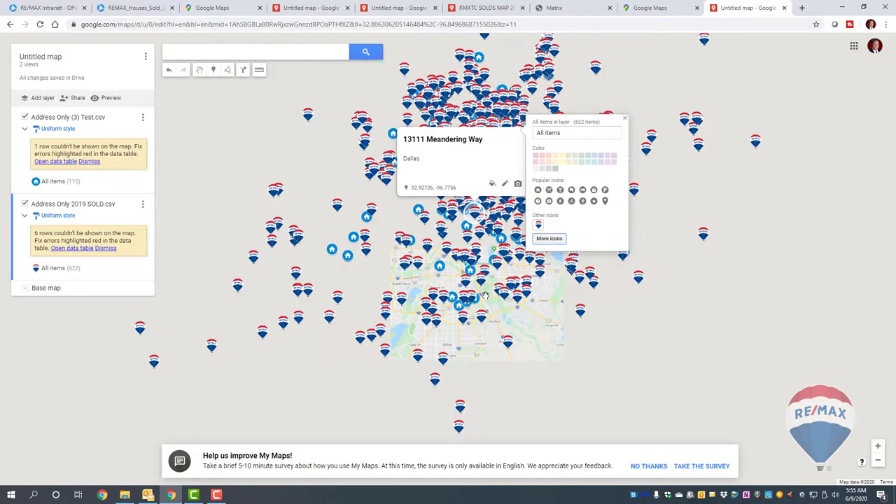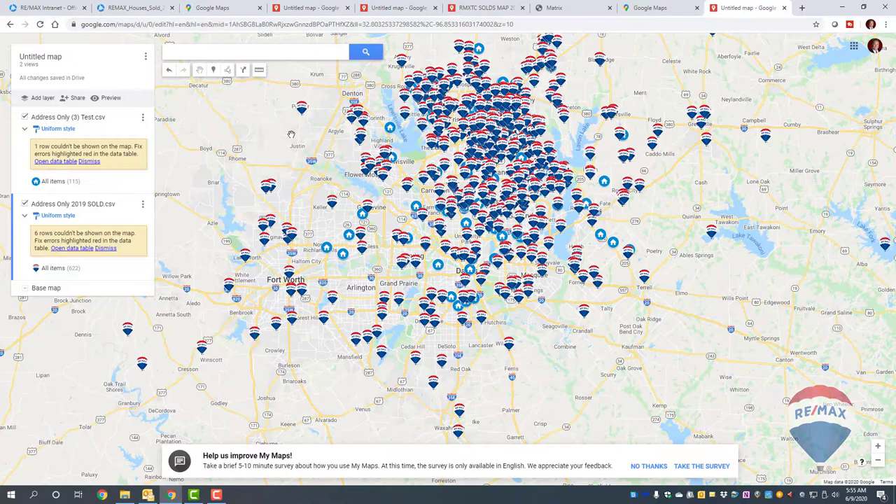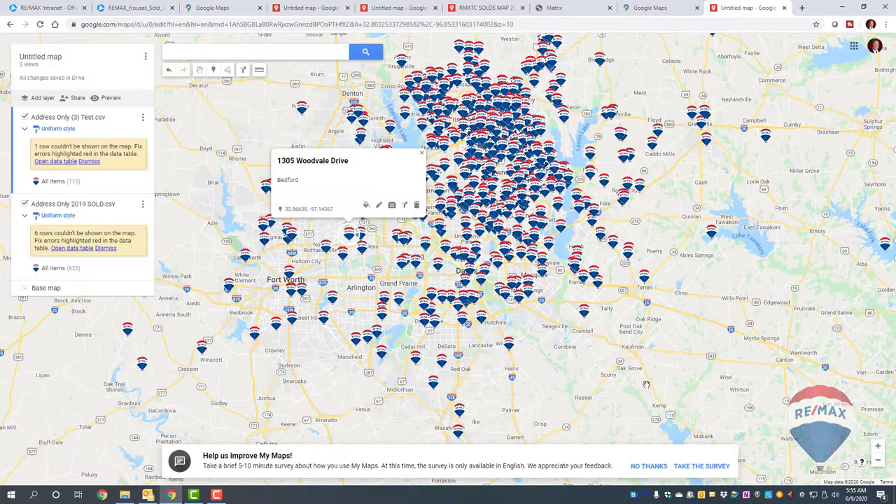There are the balloons. I can click out to dismiss the panel. If I want to turn all the houses in the first layer into balloons as well, I can. You can do two, three, or four different layers with different icons. Let's change these to balloons too — now they're all balloons. This is your sold map, or whatever you want to make it.